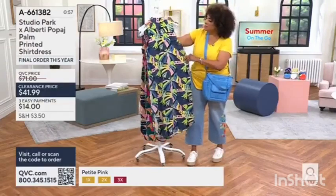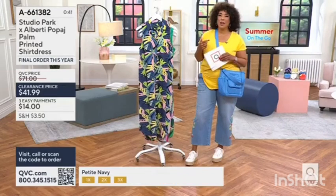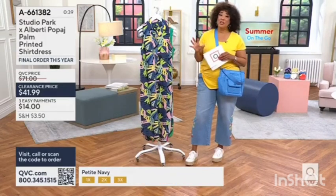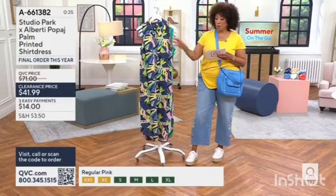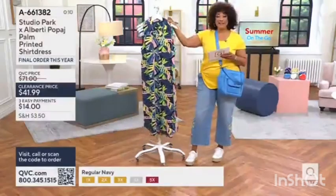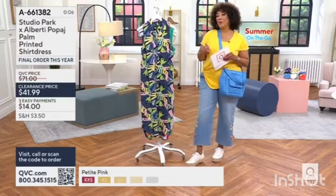When I turn it around I'll show you on the back — there is a box pleat. The print that Alberti chose and helped design just feels like the summer vibes we love. The clearance price on this dress is $199, which is about $29 off the regular price.